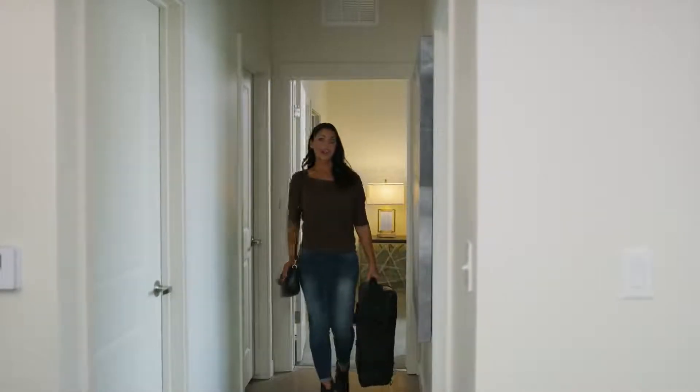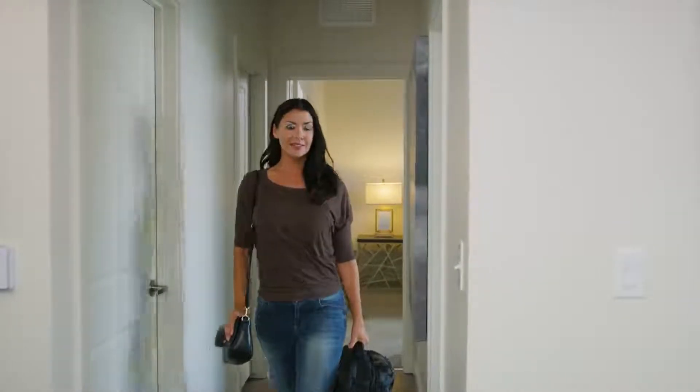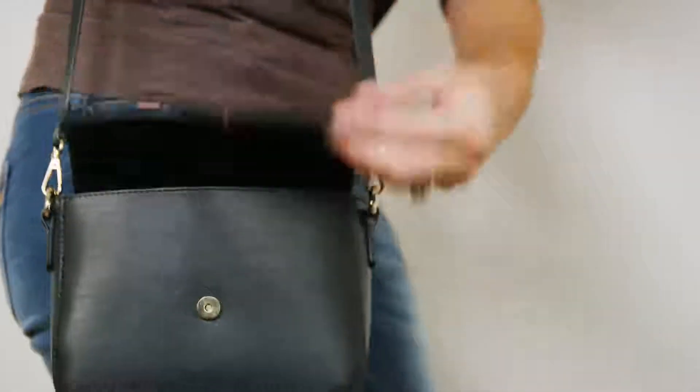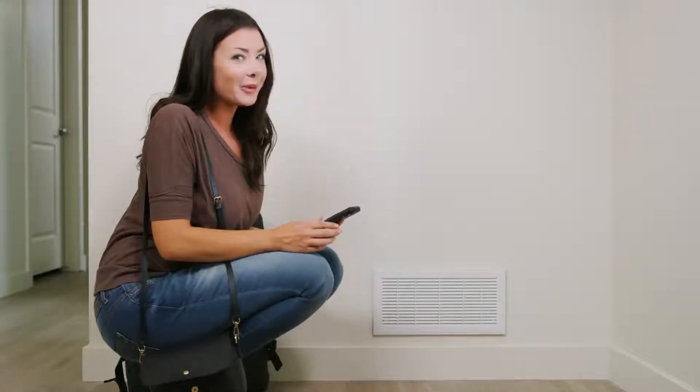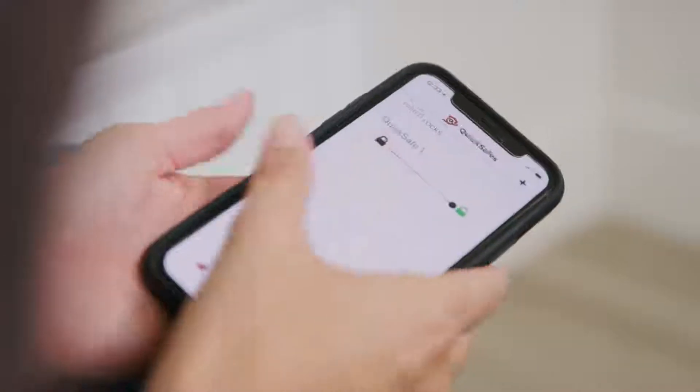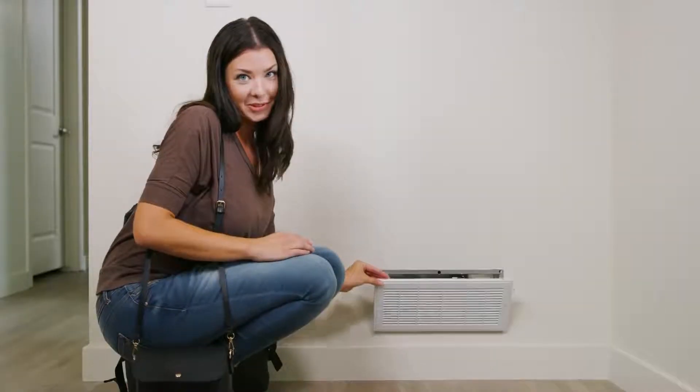SmartSafes are a line of products designed to look like everyday household objects but are actually hidden compartments. We tried other safes and they were either way too big and bulky or they just took way too long to get into, which can be a problem when storing objects you need daily access to, like jewelry or prescription medication.